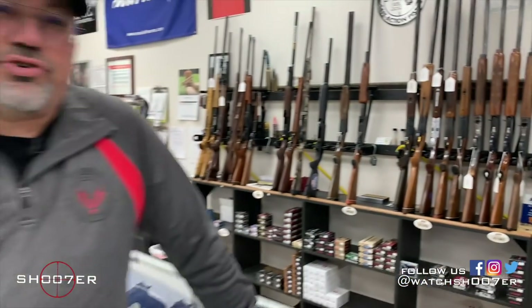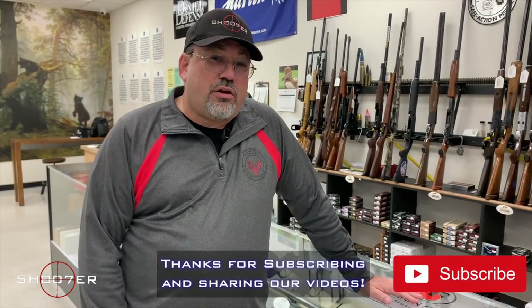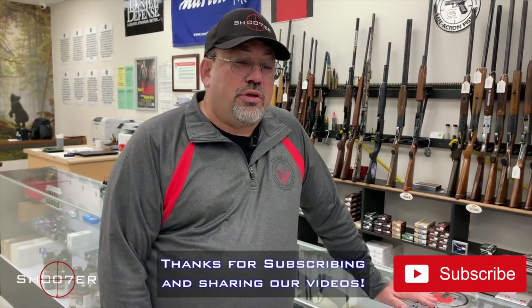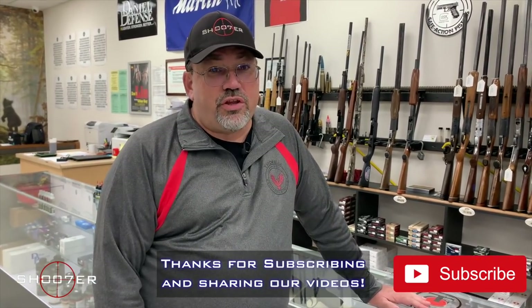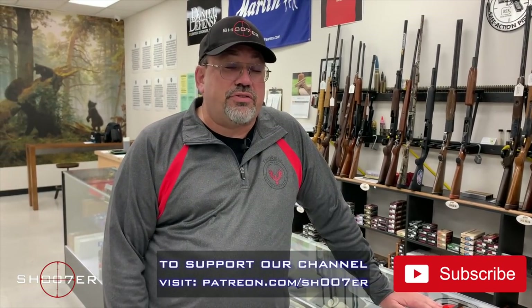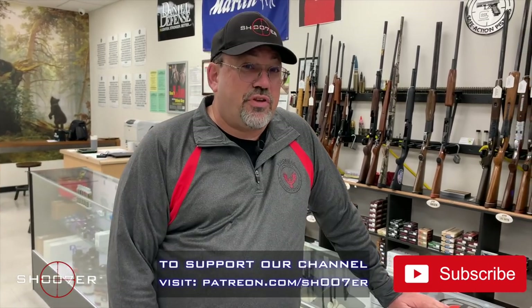Thanks for joining us today on Shooter the Series. I'm Ed Thorell from Firearms Education and Training and today we're going to talk to you a little bit about used guns. But before we do, we want to thank all of our subscribers for helping us receive such great traction. So if you'd like to see more videos like this, be sure to like us, share us, and subscribe. Also, don't forget to hit that bell so you get instant notifications.